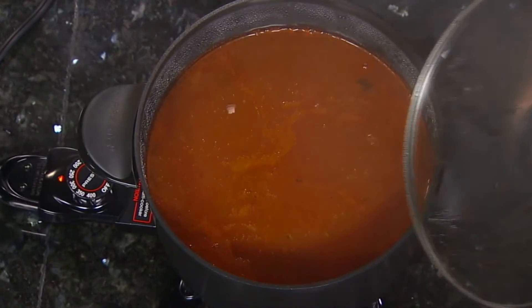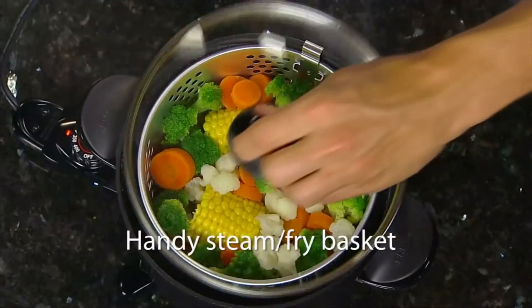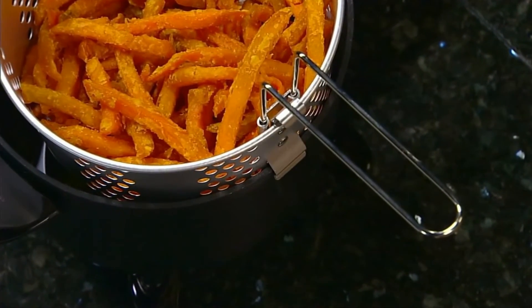Simmer delicious soups and stews, braised beef, pork and poultry. Boil for making pasta and rice. And use the handy basket when steaming or blanching vegetables and for deep frying. The basket hooks on the rim of the multicooker for easy draining.